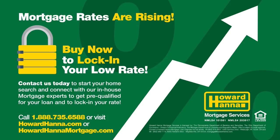Mortgage rates are rising. Contact us today to start your home search and connect with our in-house mortgage experts to get pre-qualified for your loan and lock in your rate.